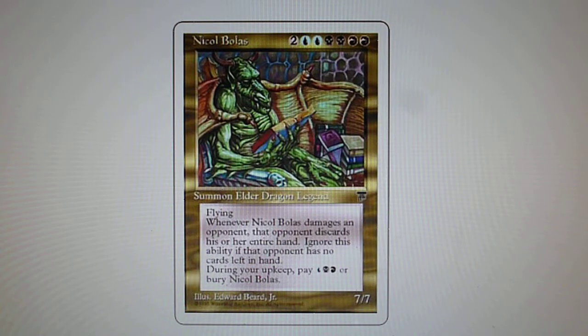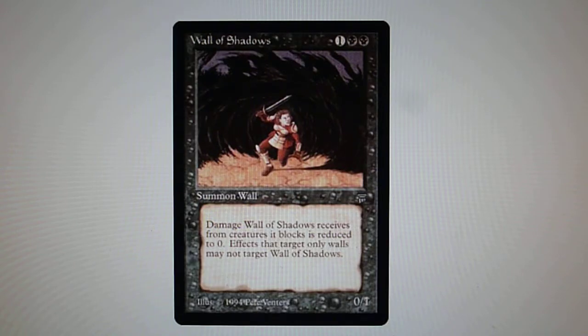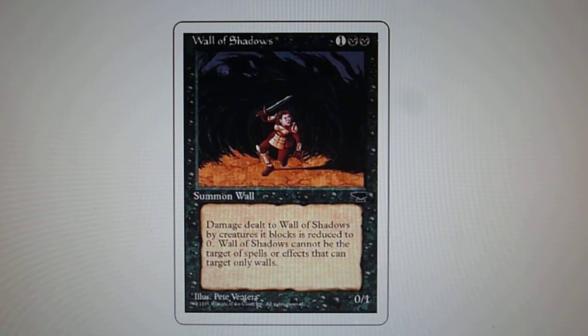A curiosity about this set: in the card Wall of Shadows, the Chronicles reprint was printed with the Antiquities symbol. But if you look at the original card, Wall of Shadows is actually from the Legends set. So in Chronicles, it was reprinted with the wrong expansion symbol — the Antiquities symbol. This was a print mistake from Wizards of the Coast in this set, but it's a very nice curiosity about Chronicles.